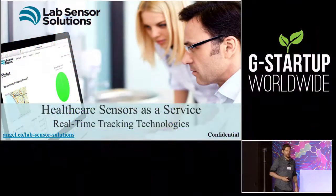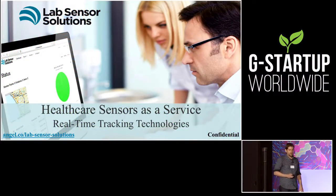Hello, everyone. I'm Jari Bolander from Lab Sensor Solutions. We're a healthcare sensor-as-a-service platform that helps our customers meet regulatory requirements, reduce costs, and save lives.